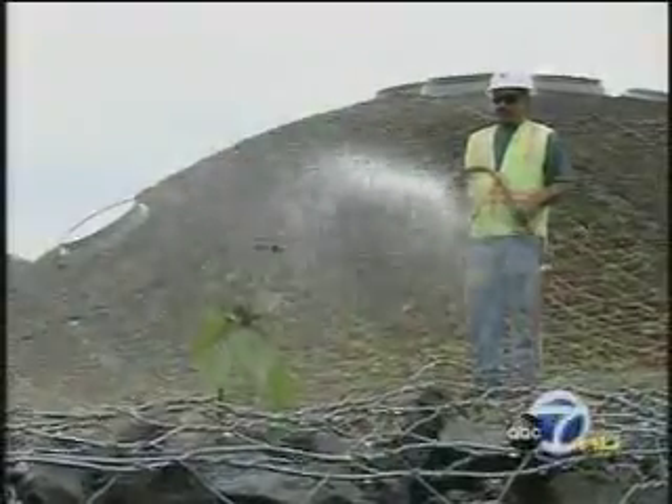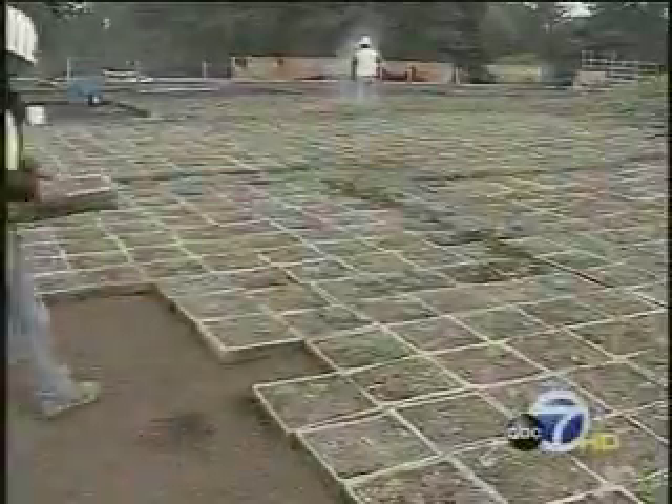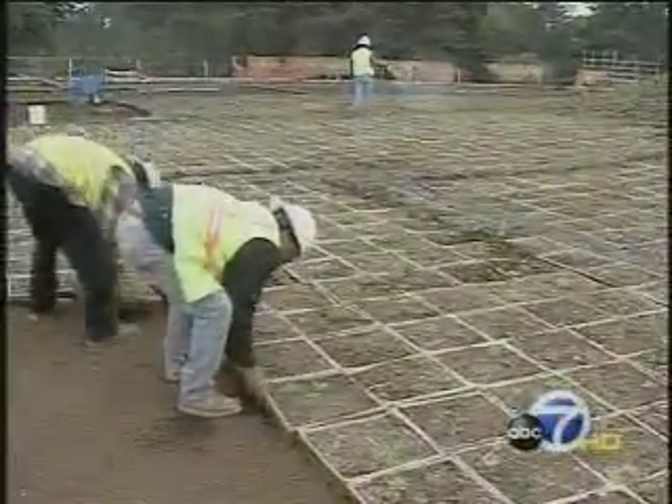The rooftop garden will be watered for a few months. Then it's supposed to be self-sustaining and enjoyed for generations. Hopefully our kids can say, my daddy did that — he was up there working on the top of that roof.